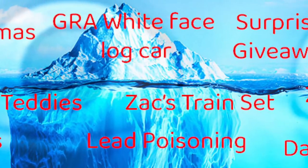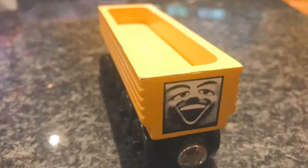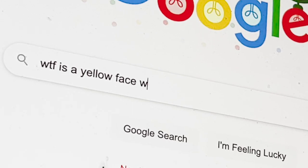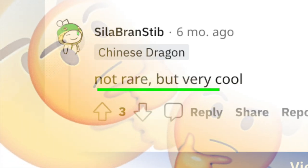But what's not a prank is the yellow white face troublesome truck — I mean the lock car. After an intense Google session, I learned that this is fake? No, no, it can't be.